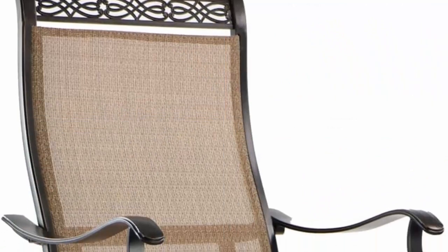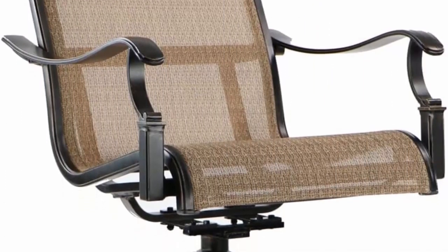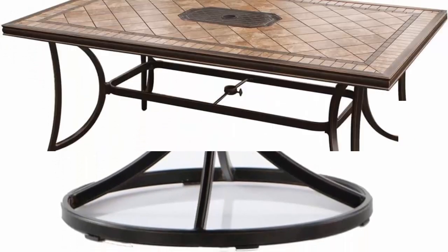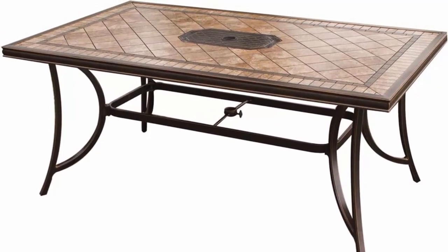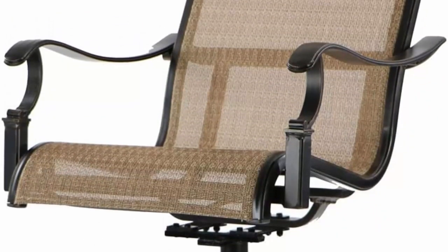The 360-degree swivel rockers perform a smooth 360-degree spin and gentle rocking motion while you enjoy your meal. The premium sling fabric provides a comfortable seating experience for you and your guests. Made with heavy-duty, rust-resistant, weather-resistant cast aluminum frames.